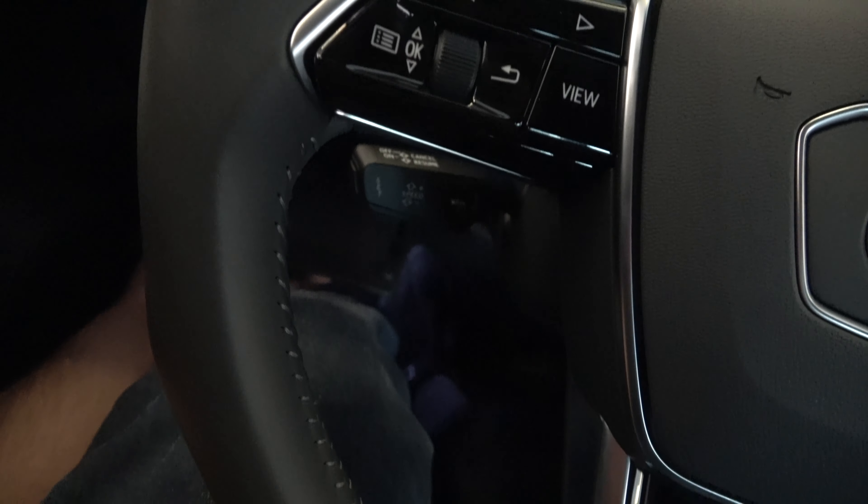You also have some extra storage, and all the windows are fully automatic. You also have two-person memory seating for both front seats. You have your unlock and lock controls. Overall, the vehicle is pretty nice inside.